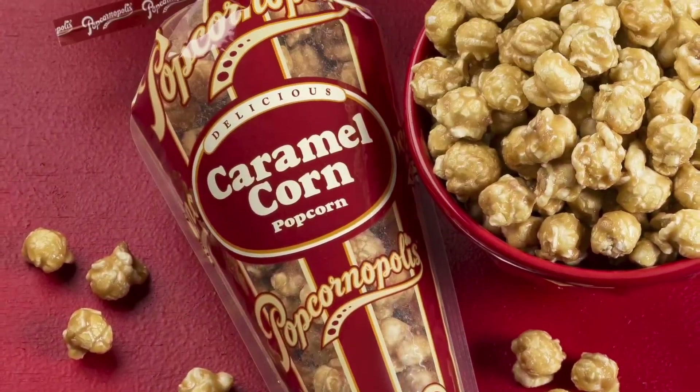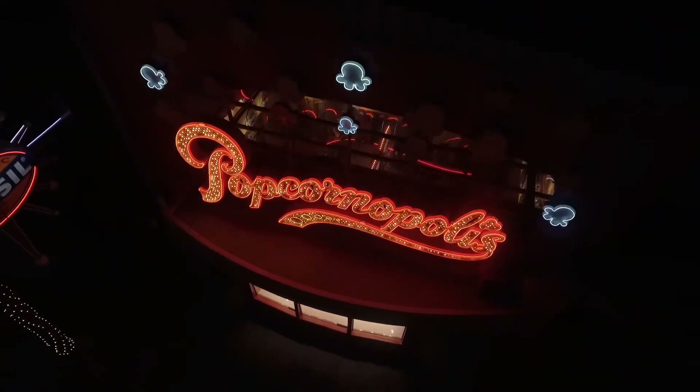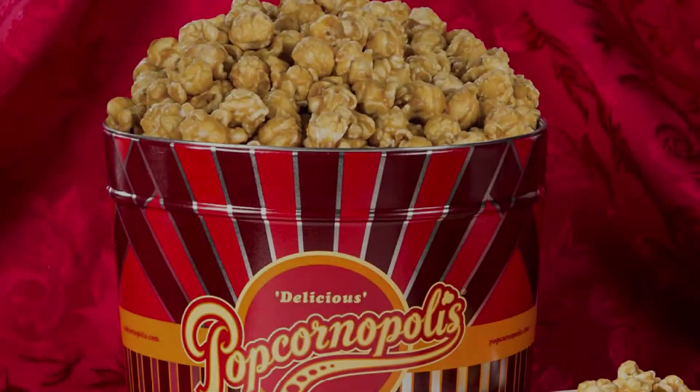Key features: Comes in 5 different flavors. Each tin contains 1.26 gallons of popcorn. Delicious to eat and great for a gift. Can be stored for up to 6 months.